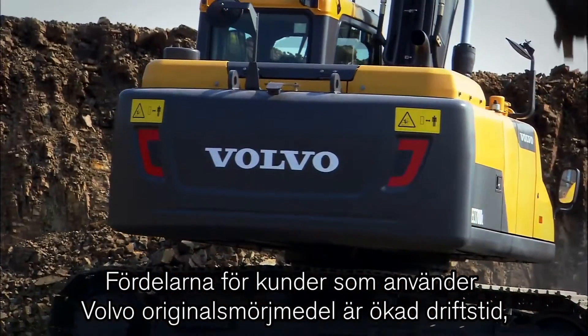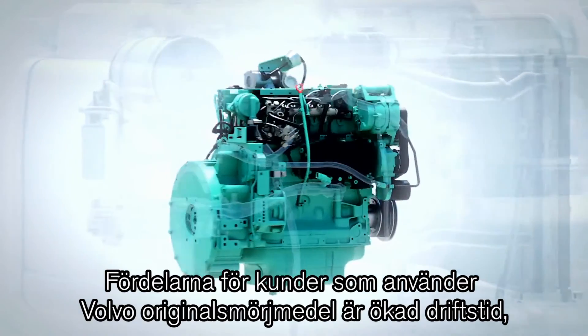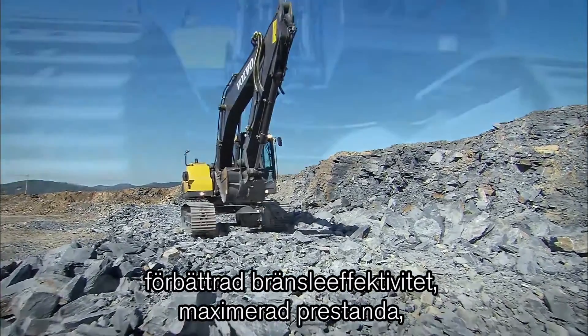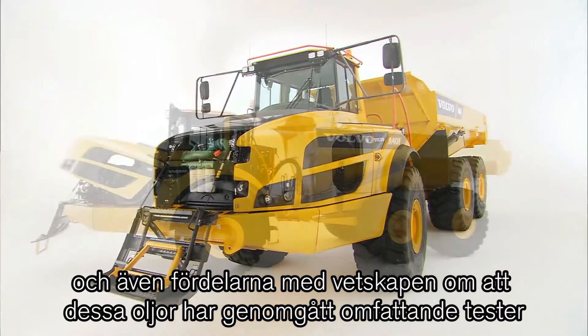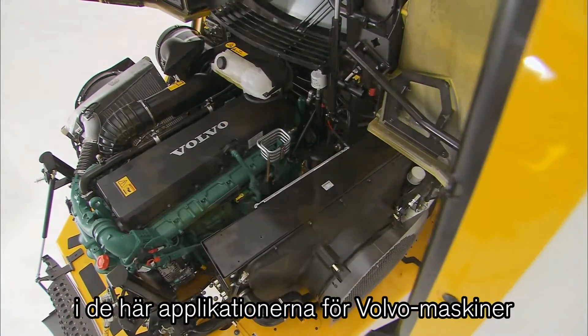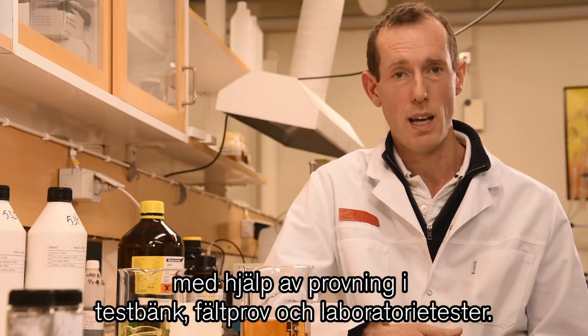The benefits for customers using genuine Volvo lubricants are increased uptime, improved fuel efficiency, maximised performance, and also the benefits of knowing that these oils have been tested extensively in these applications for Volvo machines through bench tests, field trials and laboratory tests.